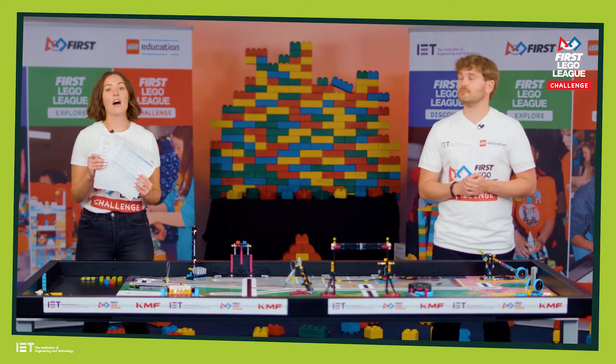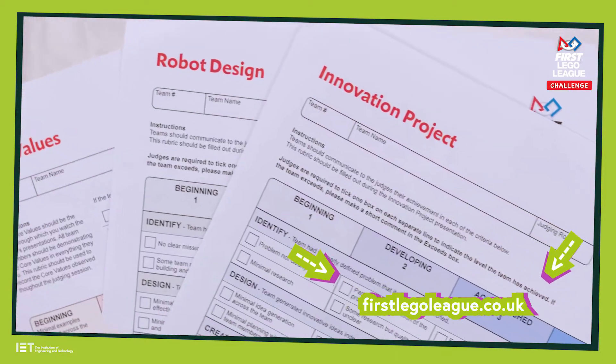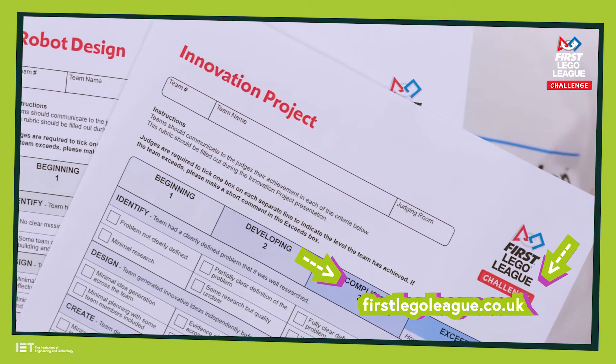These are the rubrics — the judging score sheets which they'll use throughout the session. They are available online, so check them out and get prepared.